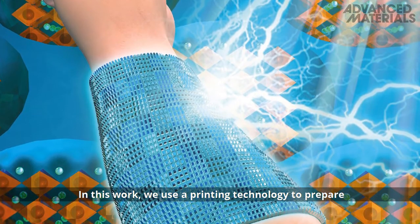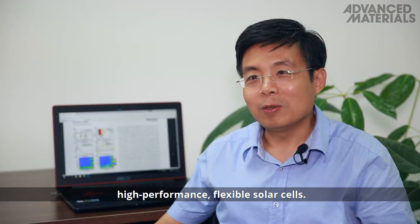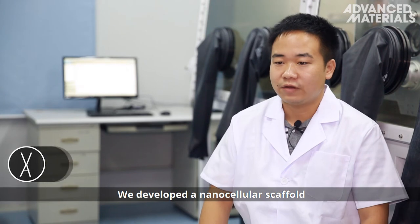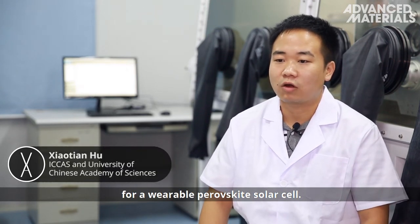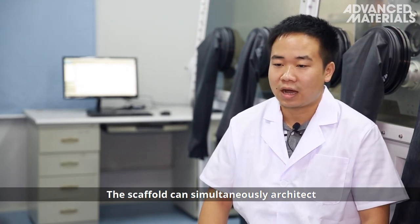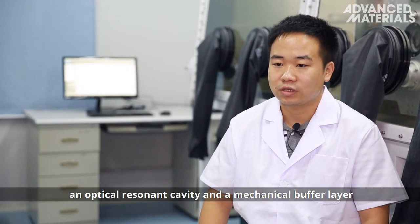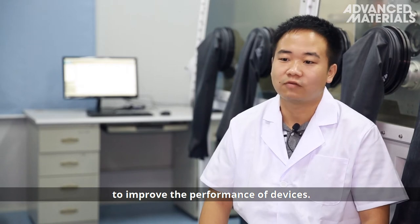In this work, we use printing technology to prepare high-performance flexible solar cells. We developed a nanocellular scaffold for wearable perovskite solar cells. The scaffold can simultaneously architect an optical resonant cavity and a mechanical buffer layer to improve the performance of devices.